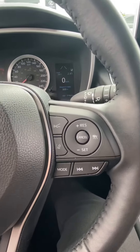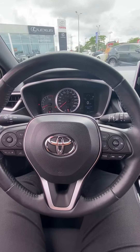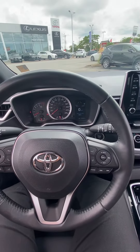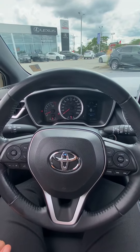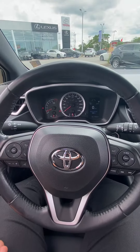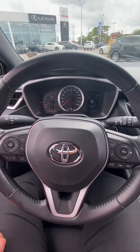Again Daniel, this is Zach from Performance Toyota. I just wanted to reach out to you — hope you're well. Hopefully you find this video entertaining and enjoyable and it does provide you with a little more background coverage regarding the 2019 Toyota Corolla hatchback. If you do have any questions, please reach out, give me a call at 905-329-3249. Thanks so much Daniel, have a good one.